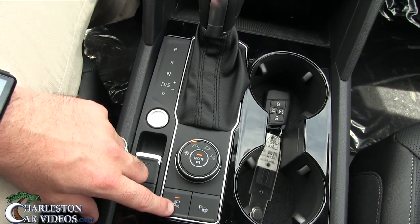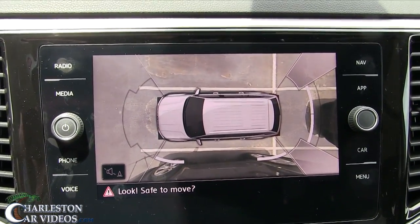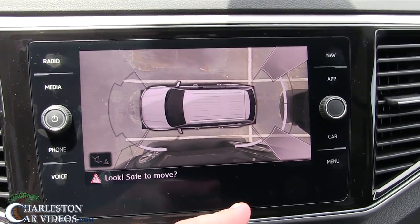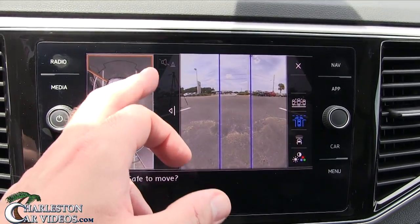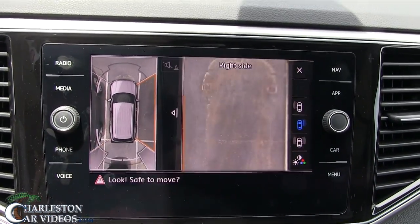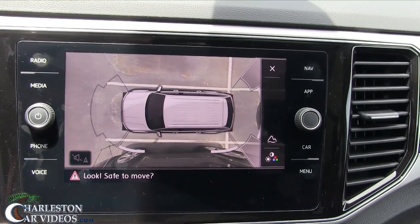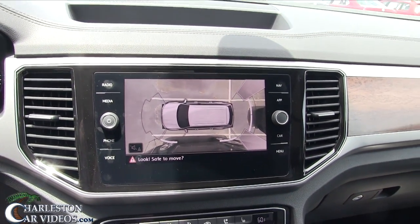Let's look at the camera system — you've got cameras in your mirrors on the front and back. Tapping through the screen you can see the front camera, rear camera, and side cameras. If you click the center view it pulls up all camera views at once. Very nice — I like that feature a lot.